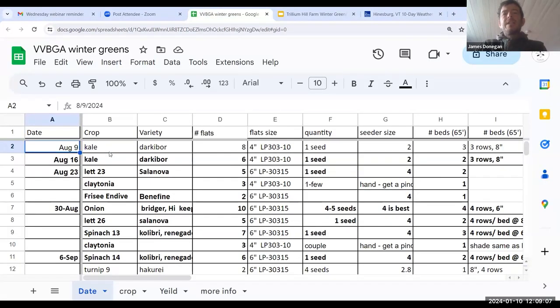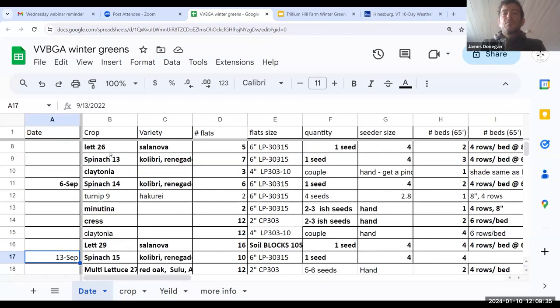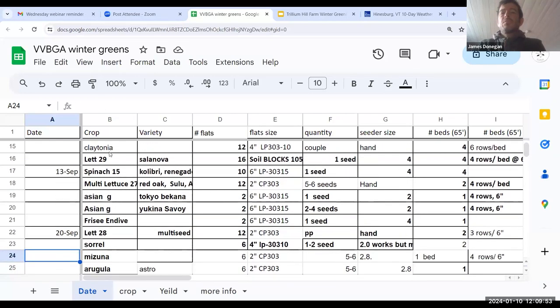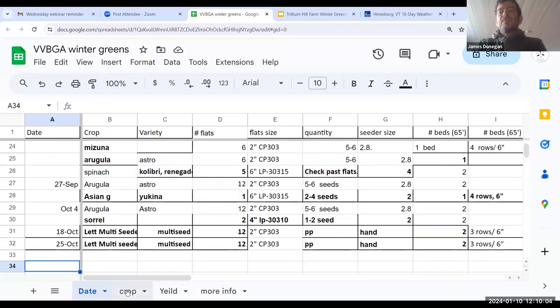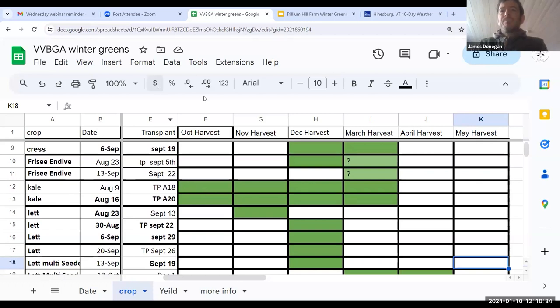Now I'm going to switch over to a spreadsheet to share a little more of the dates and varieties. I can summarize it and send it back out to folks when we're done, and if people have things they want me to slow down on, just holler. I've got it organized both by date and by crop, which gives an idea of when I'm harvesting. There are a couple of questions in the chat. Kari asked if cress is direct sown — so everything was paper potted. For cress I used two-inch paper pots, a couple seeds per cell.